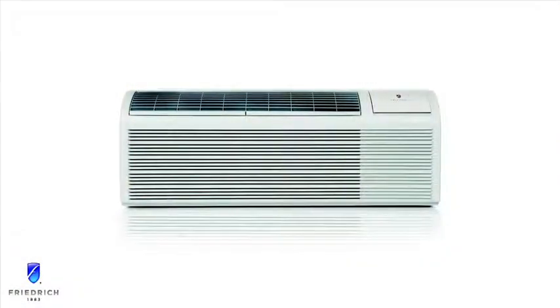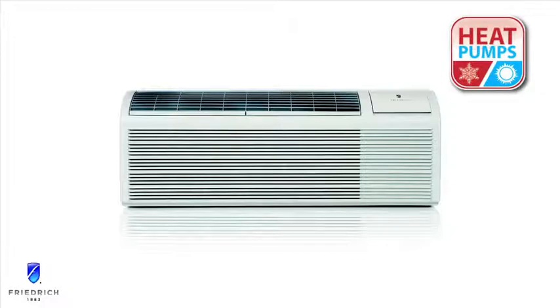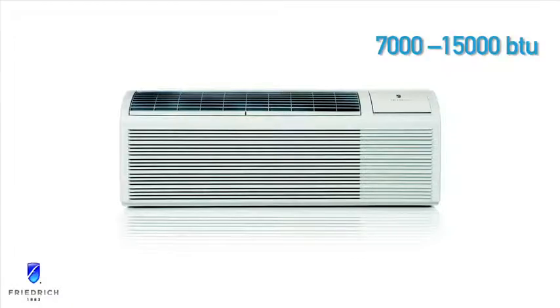Friedrich's line of PTACs offers both air conditioners and heat pumps with capacities ranging from 7,000 to 15,000 BTUs, with EERs up to 13 and COPs up to 3.6. All capacities are available in 230 and 265 volts with multiple heater options.